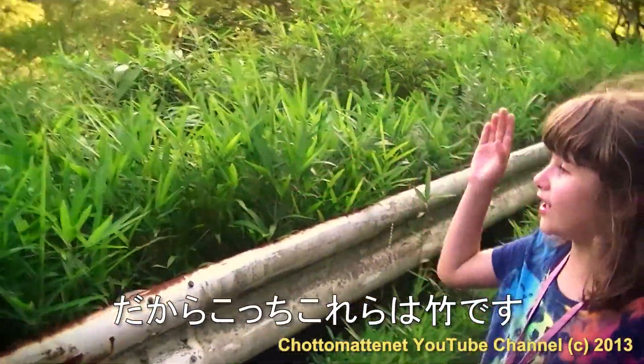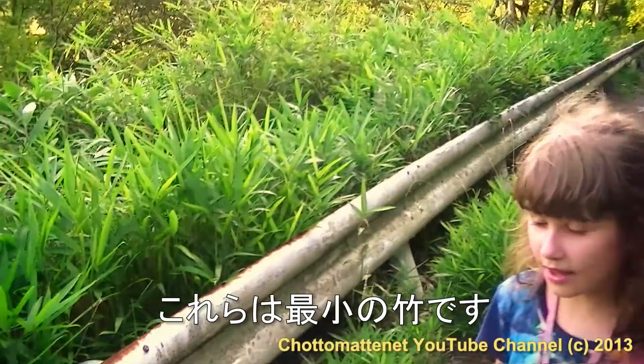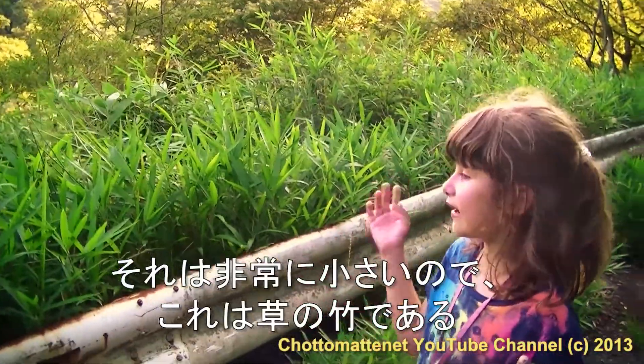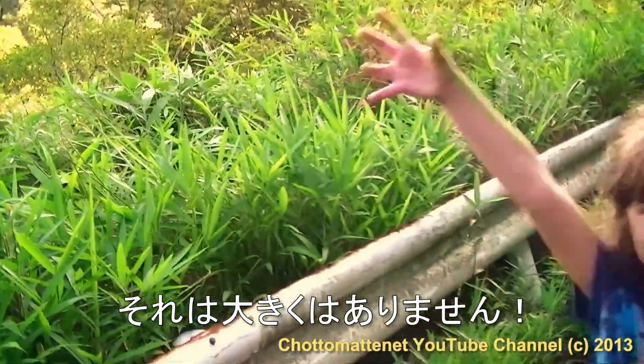So these over here are bamboos. These are the smallest bamboos — this is the grass bamboo, because it's very small, it's not so big.